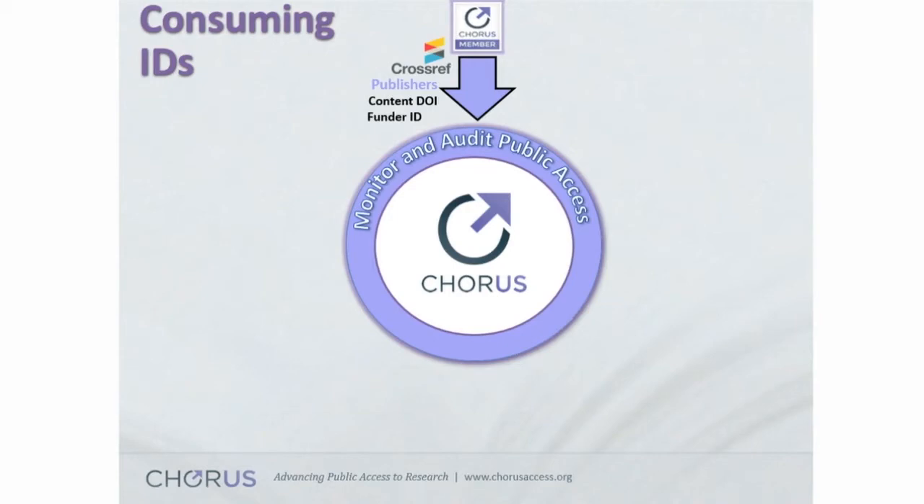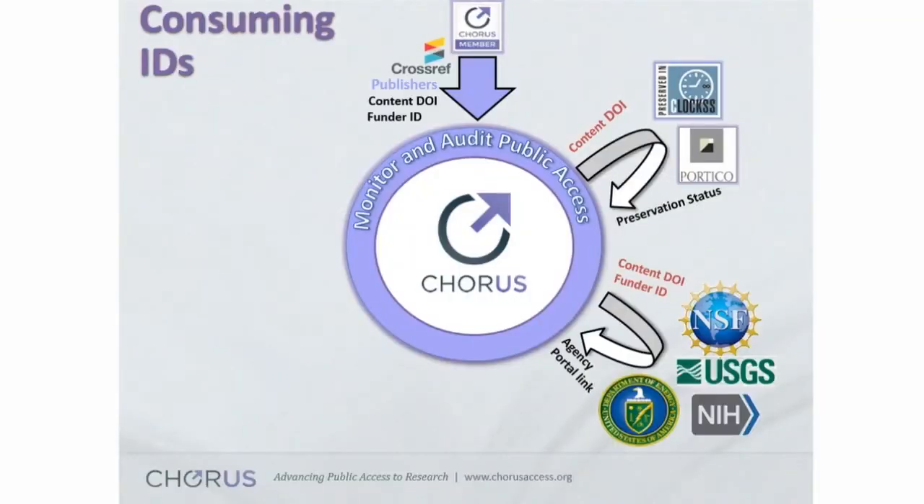This should not be a surprise to you: you all submit information — what I call content DOIs — into CrossRef. Alongside that, you input funder IDs into what is actually no longer called FundRef, because CrossRef renamed it — it's actually part of their Open Funder Registry, and that's what you should be mapping everything to. Once that happens, we can do some interesting things. We can take that content DOI and check to see whether or not that article has actually been submitted into one of the dark archives — otherwise known as CLOCKSS and Portico. Then, if we have the content DOI and the funder ID, we can see whether or not an author manuscript or version of record has made its way onto one of the agency portals, which have sprung up since 2013. We have ways to track NSF, USGS, NIH, and the Department of Energy.